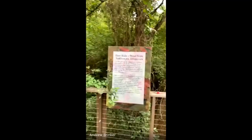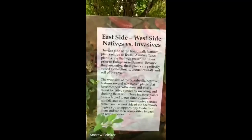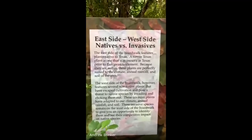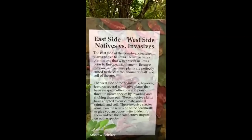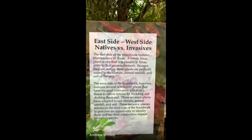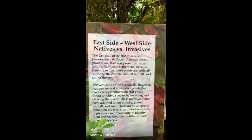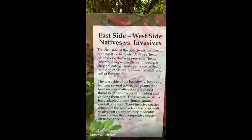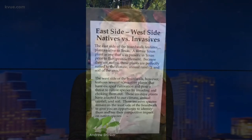Here is an example of how this applies to environmental science: native versus invasive species. Going down the boardwalk, one side is native — on the east side — and on the west side are non-native plants. They're being compared to the zebra mussels of the plant world, a type of tree so invasive they're taking over some Austin parks, killing off pecan trees, elms, and live oaks.